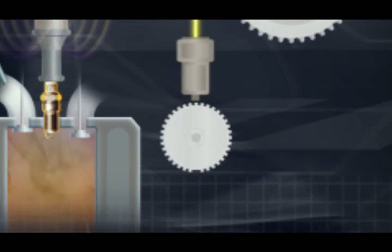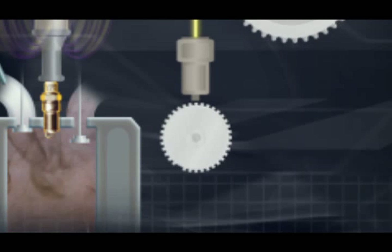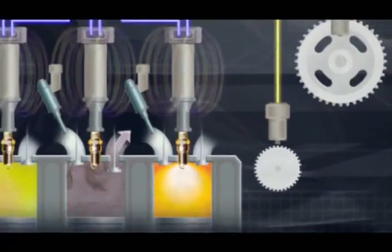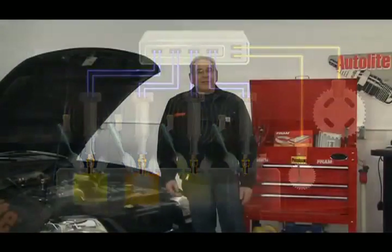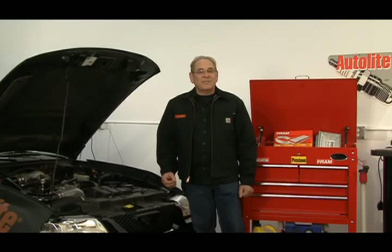The trigger wheel has a total of 35 teeth spaced 10 degrees apart, with one empty space for a missing tooth. By monitoring the trigger wheel, the crank sensor indicates crankshaft position and speed information to the PCM. By monitoring the missing tooth, the crank sensor is also able to identify piston position in order to synchronize the ignition system and provide a way of tracking the position of the crankshaft relative to a fixed reference.